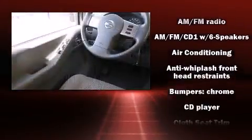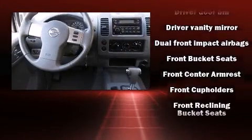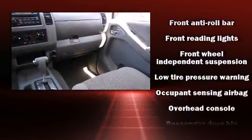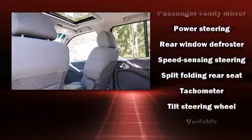Safety equipment has been integrated throughout, including dual front impact airbags with occupant sensing airbag, anti-whiplash front head restraints, ignition disabling, and four-wheel disc brakes with ABS.